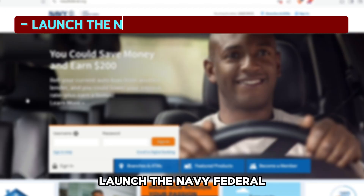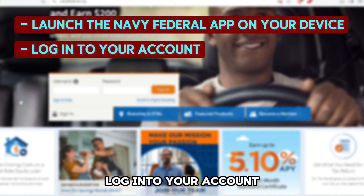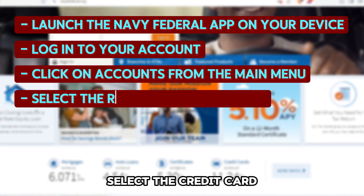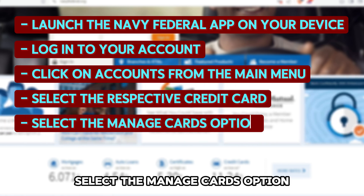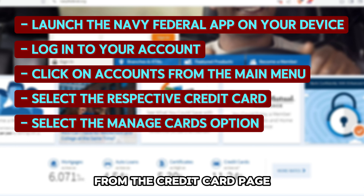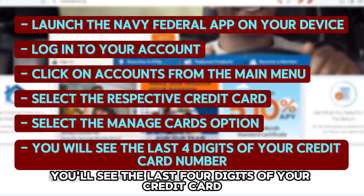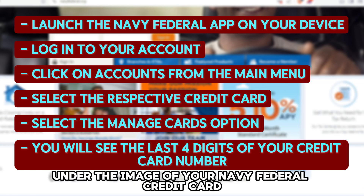On the app, launch the Navy Federal app on your iOS or Android device. Log in to your account. Click on Accounts from the main menu tab. Select the credit card you'd like to know its card number. Select the Manage Cards option from the credit card page. You'll see the last four digits of your credit card number indicated under the image of your Navy Federal credit card.